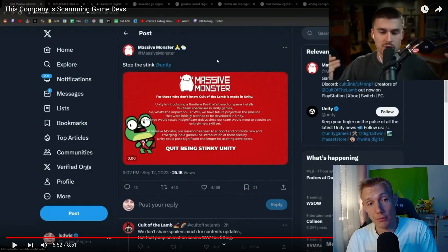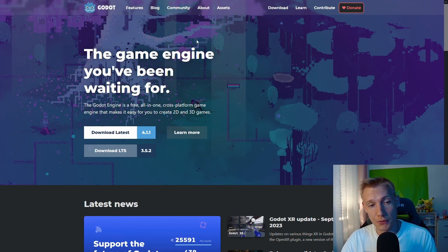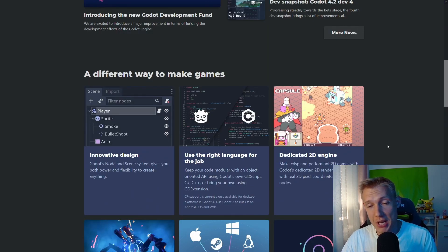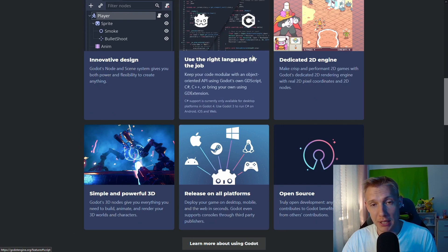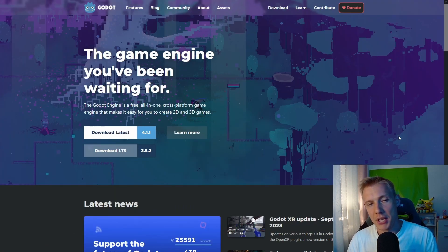They can't be open about the system because transparency would leave them open to attack. As Ludwig pointed out in his video, big companies are starting to leave Unity or seriously considering it because they no longer feel safe. Many are looking at Godot as an alternative — it lets you create games for free. It's not Unity and you write in C++, but it's a solid alternative.